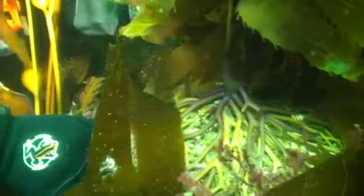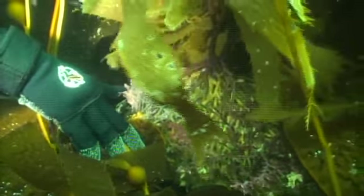What it does need though is an anchor to keep it attached to the rocks. And that's what this is here. The holdfast of the kelp does exactly that — keeps it attached to the rocks so it doesn't float away.